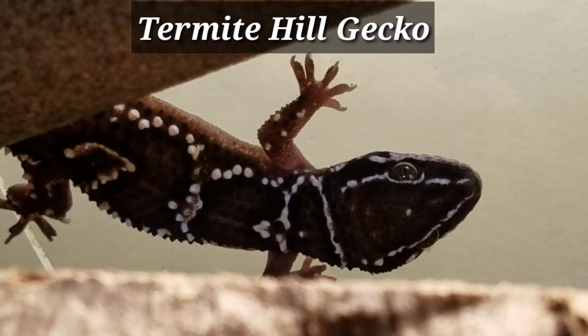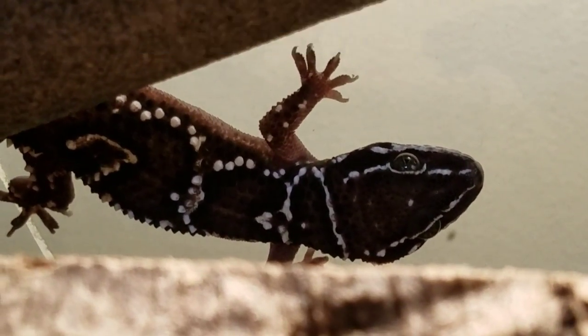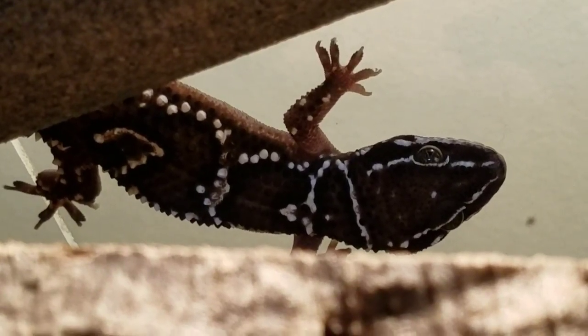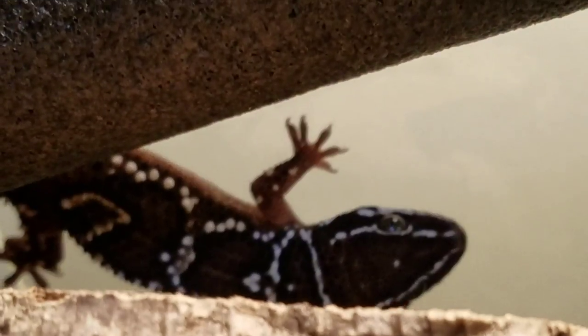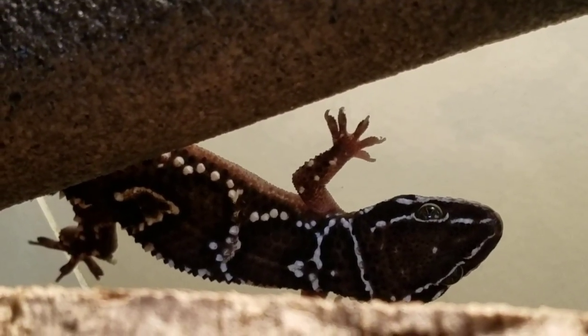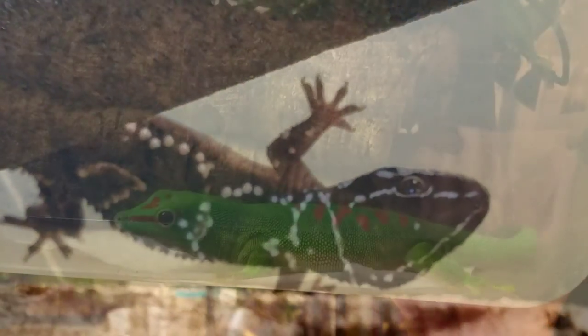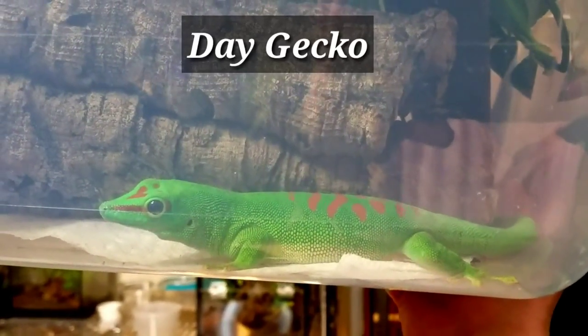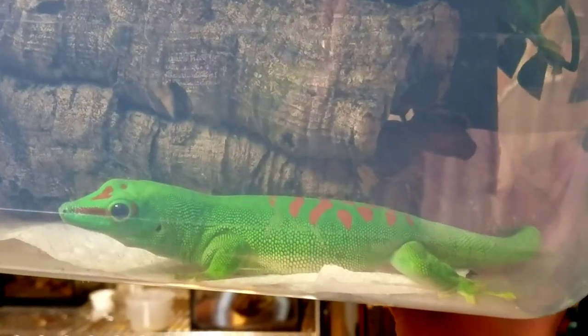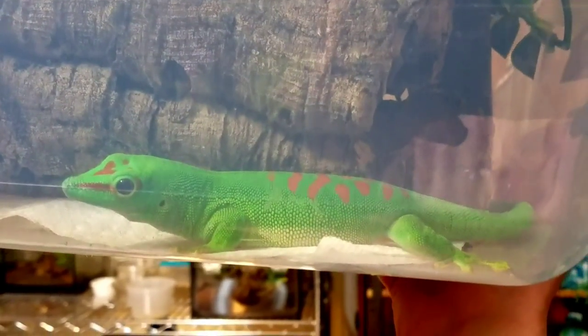This is a termite-heeled gecko. They're very cool. So we have two females in that one and we have a little male. It's almost closer to a Pictus gecko — yeah, it's like a cross between a Pictus and a crested. But they can climb glass, which is cool. He's nice and colorful right now. He's a gorgeous gecko.